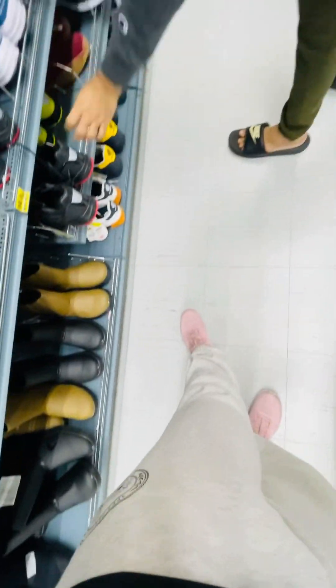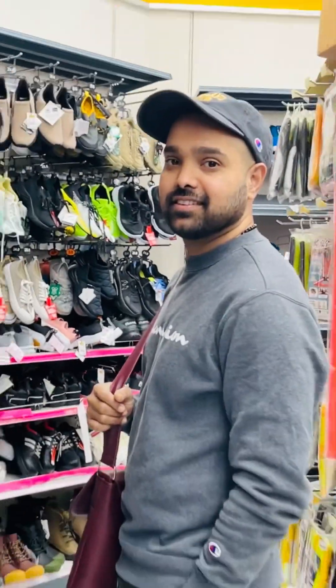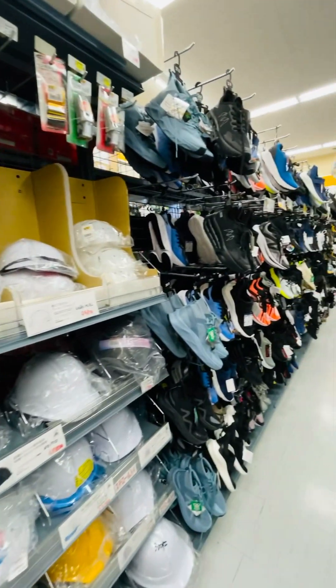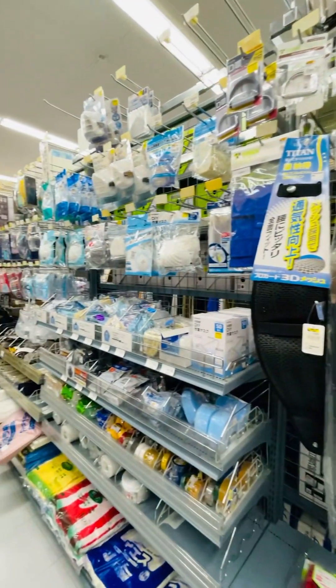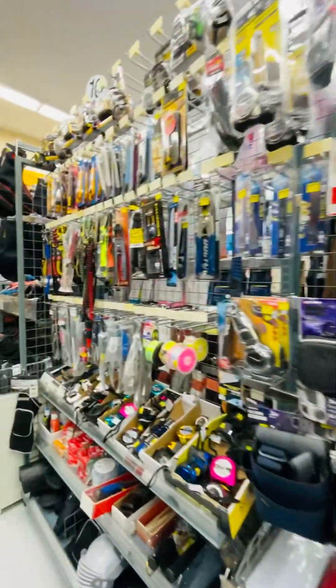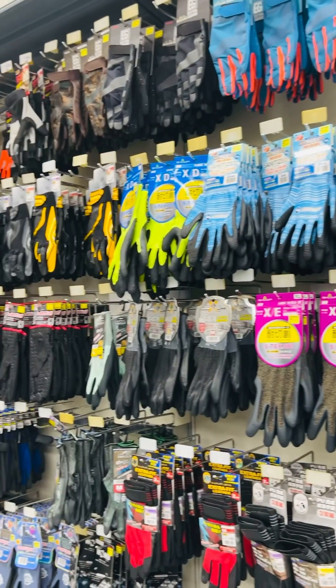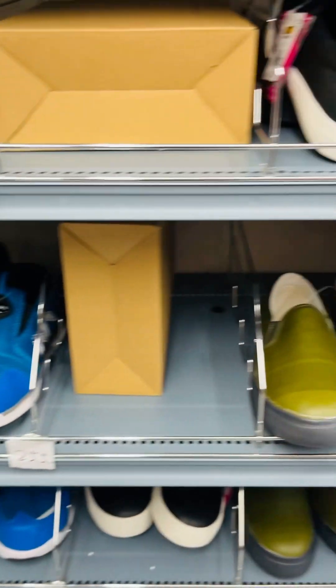We are going to check the shoe collections. We are also going to check the helmets — they offer head protection. Head coverings, gloves, etc. We are going to have a look at the gloves as well.